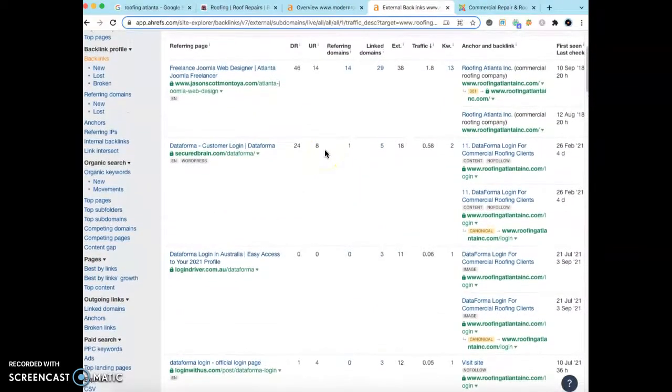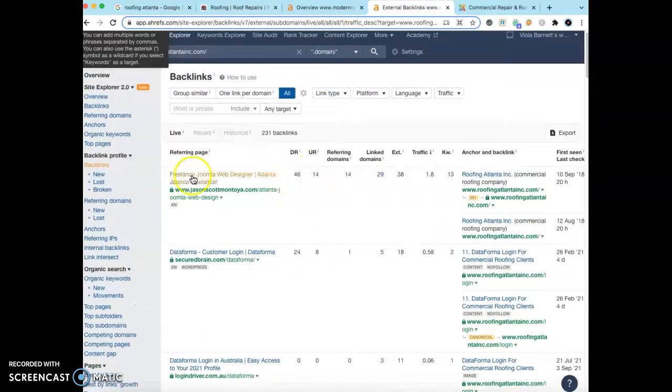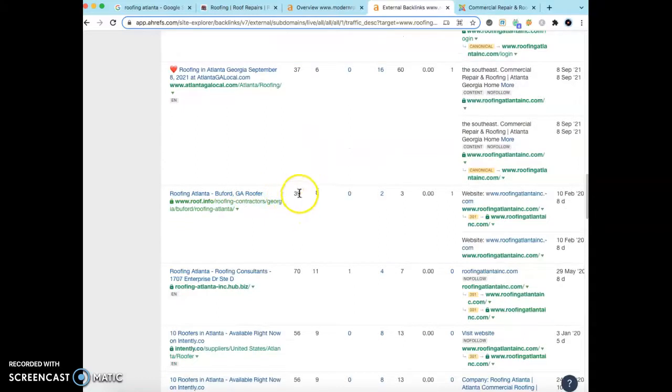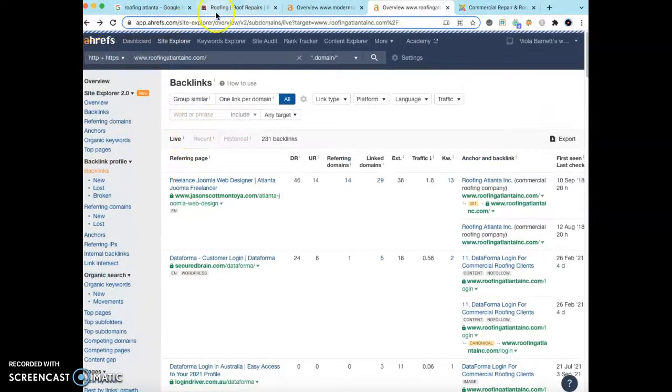Not all backlinks are created equal. You may not know much about DR and UR, but those are metrics for link power — the higher they are, the better. For example, a backlink from a web design site has nothing to do with roofing, so it gives little power. But a link from a page about 'roofing Atlanta, Georgia' with a DR of 39 and a UR of 8 — or '10 roofers' with 56 and 9 — carries much more weight because of its relevance to your type of business.